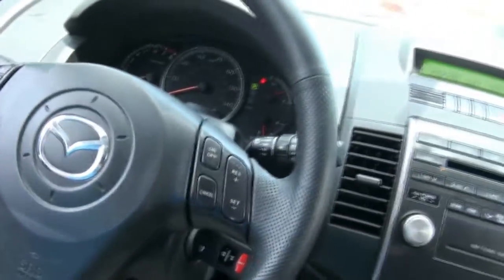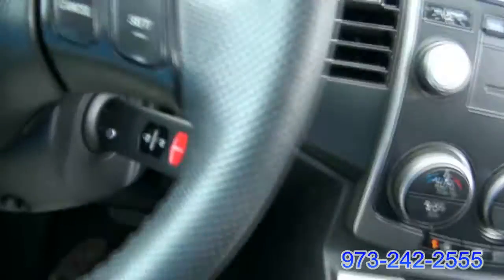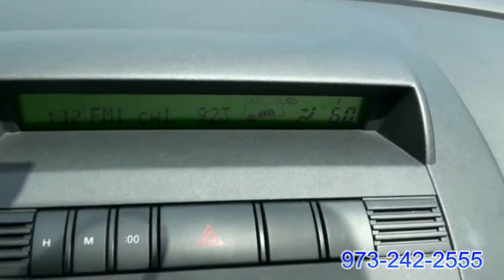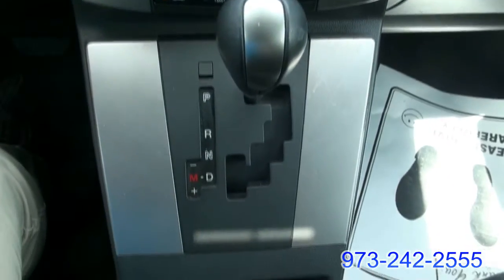Three-spoke steering wheel — it's got the Mazda 3 or the 6 style. Steering wheel controls for audio. Even a cool switchblade key. All your climate controls are up on the top. Good audio system. Manual shift capability. Two dual outlets. Cup holders.